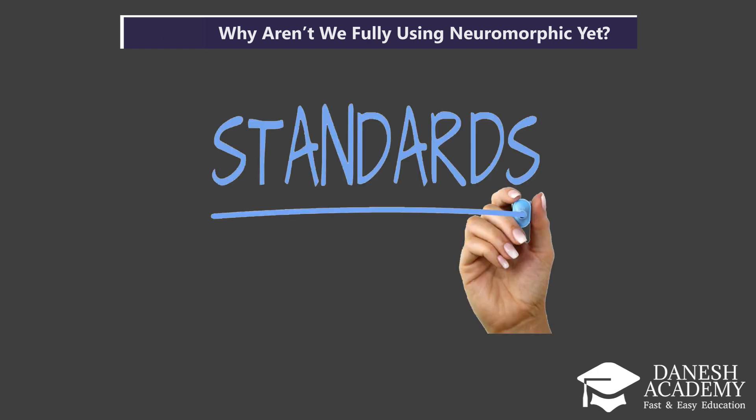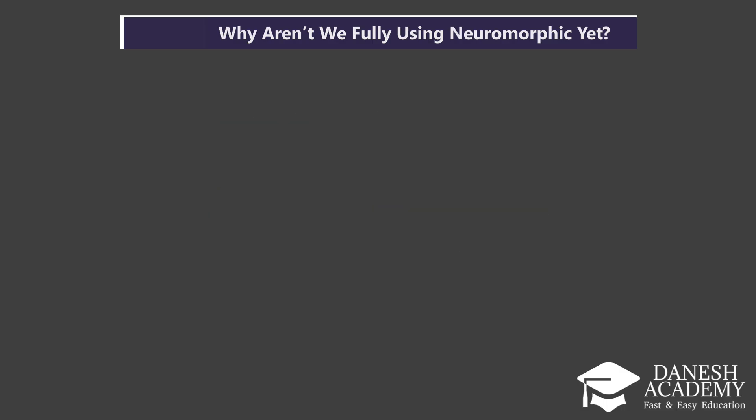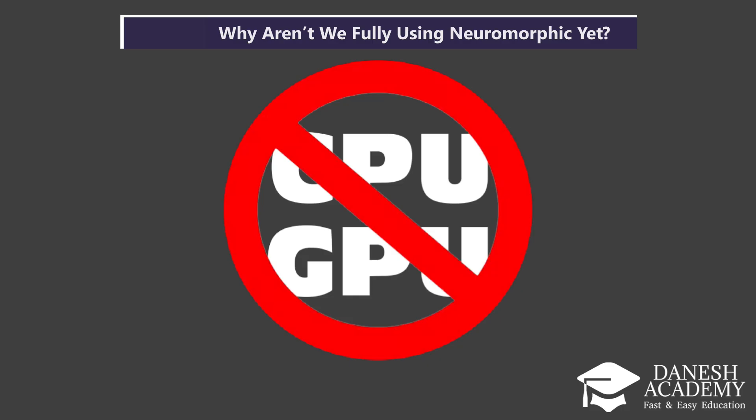Third, there's a lack of standards. Every company or lab working on neuromorphic tech is doing it differently, and that makes it harder to collaborate, compare results, or scale solutions. And finally, neuromorphic systems aren't compatible with existing CPUs or GPUs. That means they can't just slot into today's computers — it would require major redesigns in both hardware and software stacks. In short, we're still in the early days. The technology is promising, but it's not yet practical for widespread use.